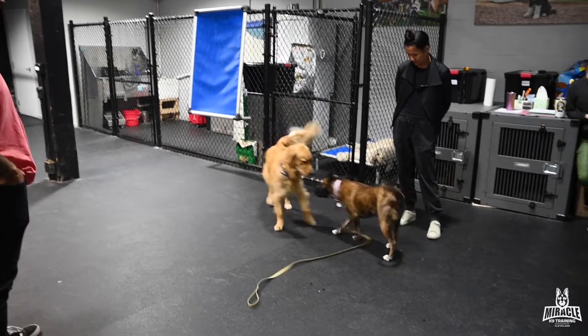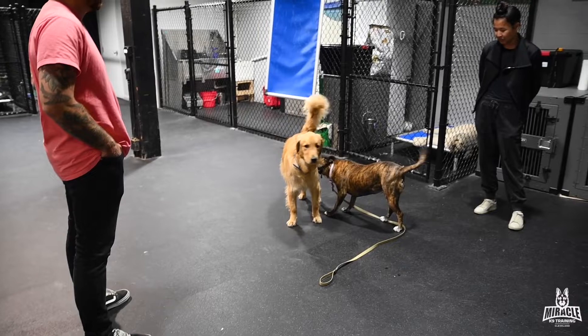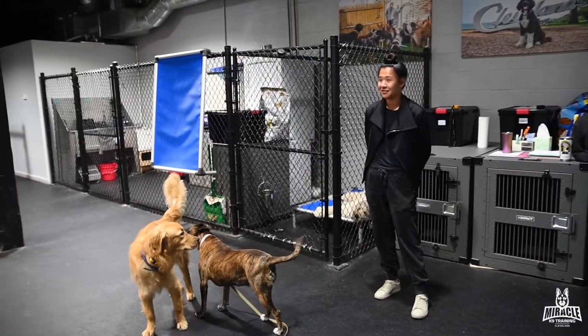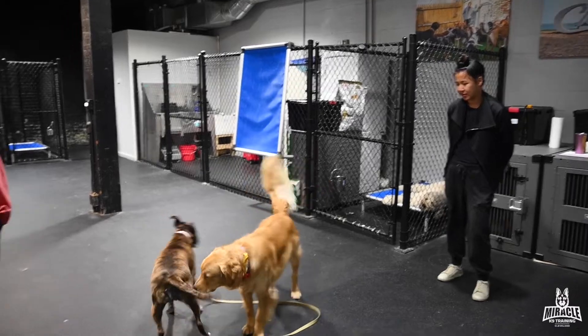Her body language is so much softer than on leash. Even on leash with another dog nearby, she's just looking for it. This morning we went for a walk so I could get a chance to see it.